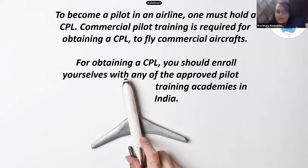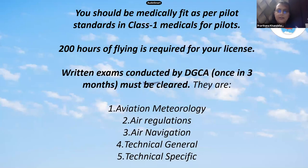Let's talk about the medicals. There are two types: class 2 and class 1. The very first step for you to get into aviation or to become a pilot should be to clear your medicals. You should be medically fit as per pilot standards in class 1 medicals for pilots.